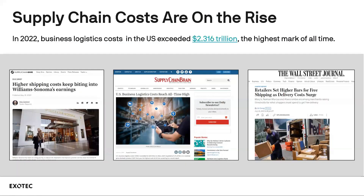Talking about the economics of the warehouse, we can start with the big numbers. Supply chain costs are clearly on the rise. If we look at 2022, business logistics costs in the US exceeded $2.3 trillion — the highest mark of all time. That represents roughly a 20% increase year-on-year versus 2021, and it's roughly 10% of gross domestic product.